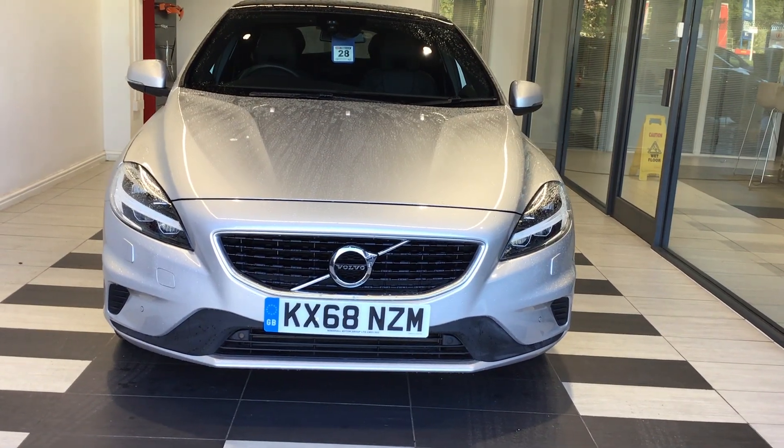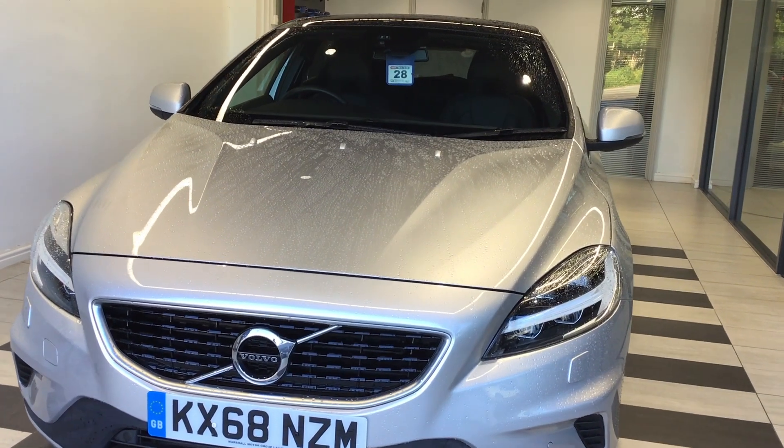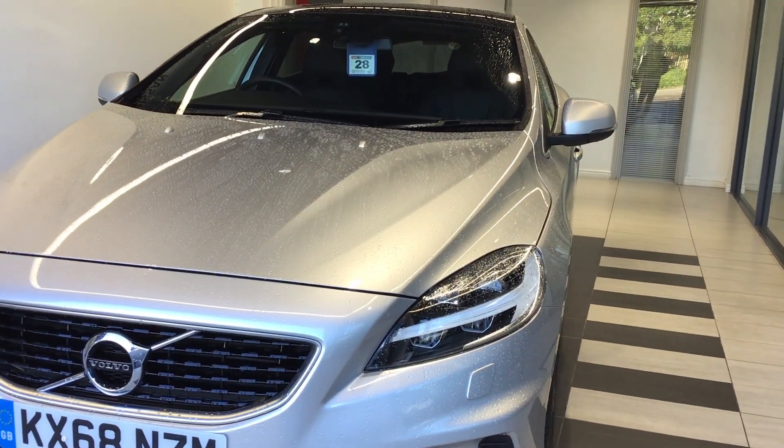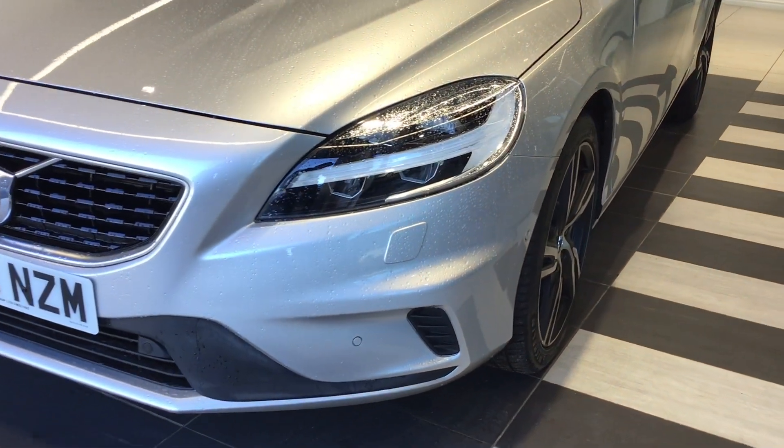Hello and welcome to Smith's Nissan in Peterborough. This is our Volvo V40 1.5 T3 R Design Pro we have available for sale. The vehicle is finished in silver.